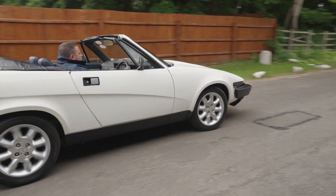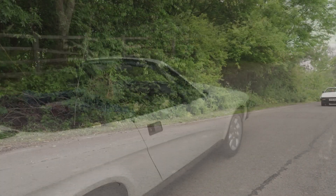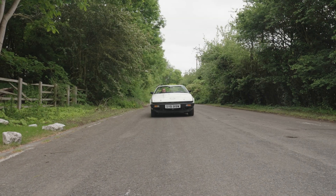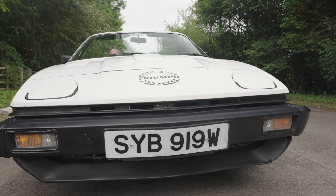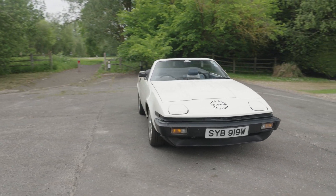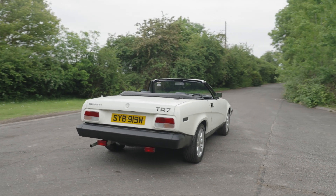Codenamed Bullet by Triumph, the TR7 was launched stateside during September of 1974. Displaying some 21,000 miles from new, it's a well-known car within Triumph club circles. Notably well-preserved, it's a time-warp example that has never needed restoration.